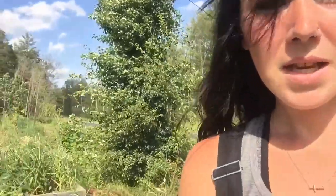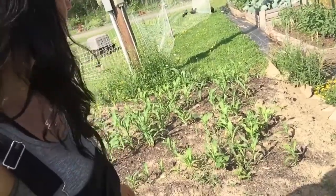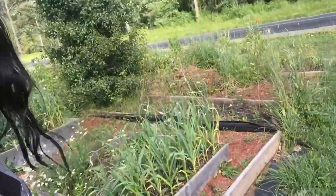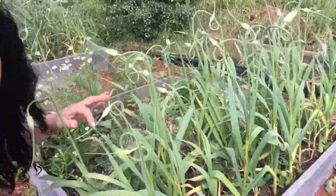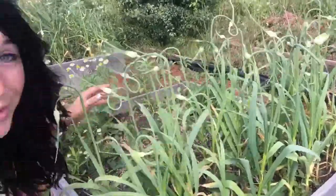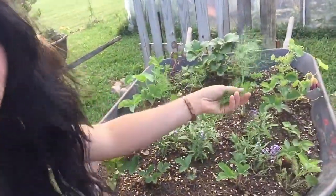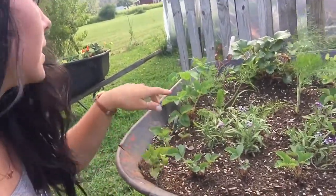The corn is really growing and doing really well. There's also a whole bunch more scapes that I need to harvest — I've been harvesting these like crazy and making pesto, but there are so many more to harvest. Over here we have some wheelbarrows which are growing really well. There are edible plants in here — rosemary, lemongrass, parsley, and different herbs like that.